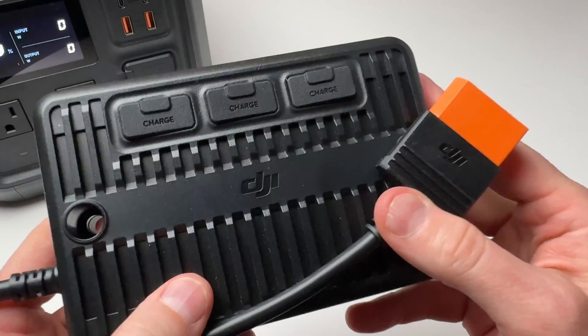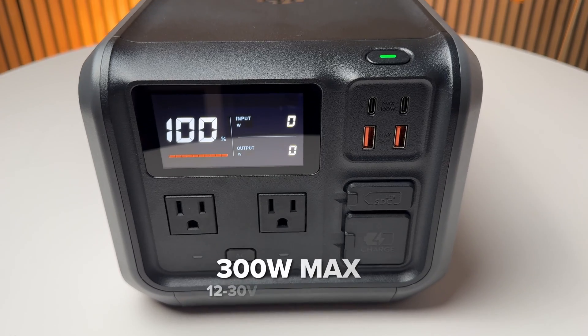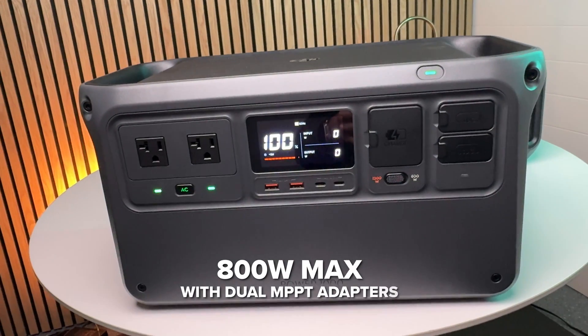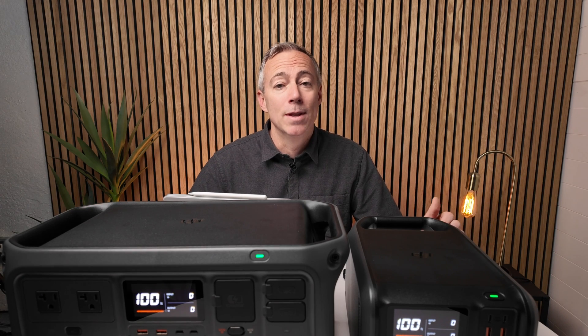The MPPT solar adapter lets you plug in up to three solar panels. The Power 500 can accept up to 300 watts of solar and the Power 1000 can accept up to 800 watts with a pair of MPPT adapters.